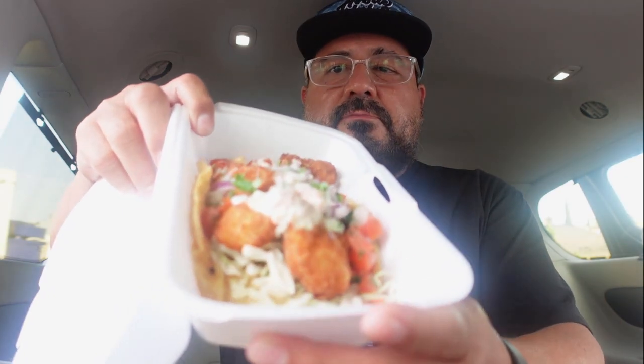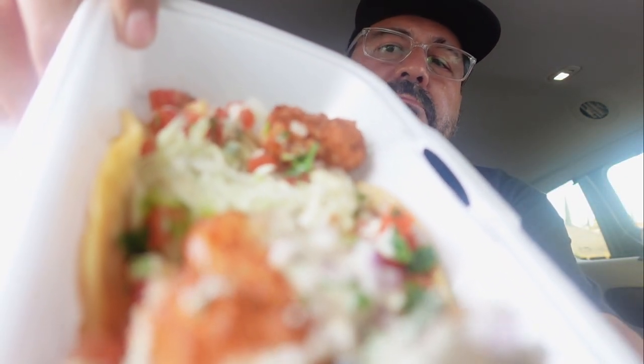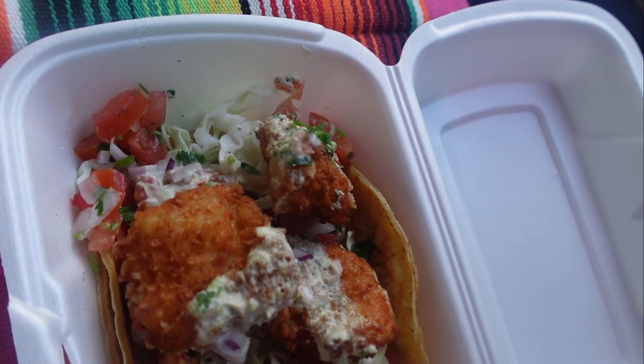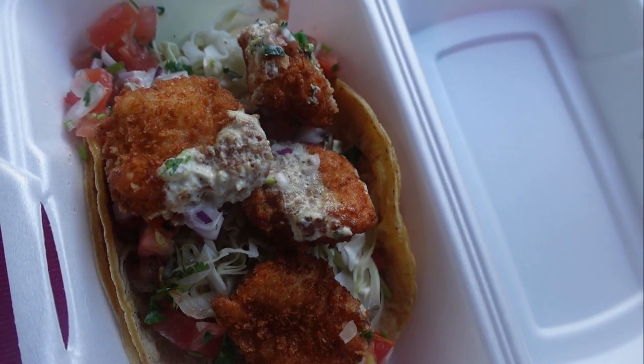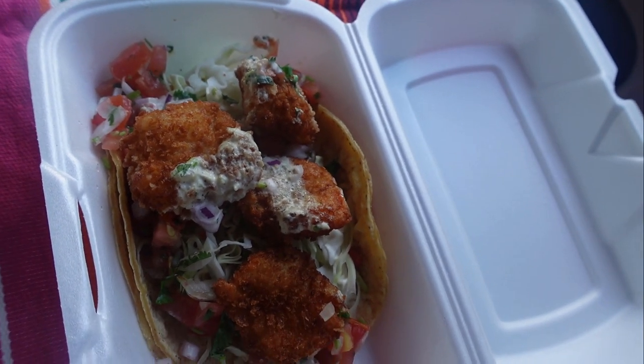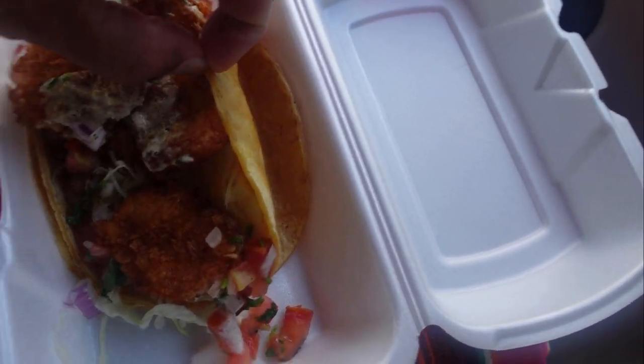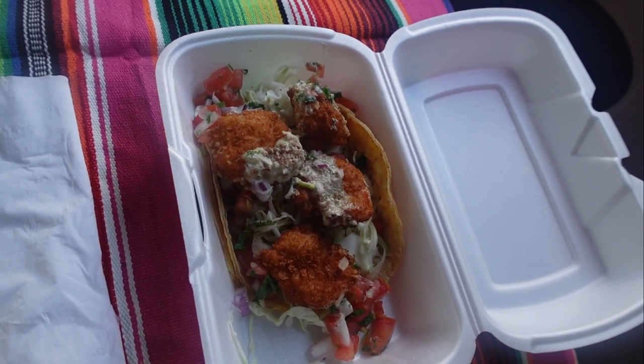Oh, this looks delicious! This is a fantastic taco. The first thing I noticed is it's been made with pre-breaded shrimp — frozen shrimp that's been pre-breaded, nothing wrong with that as long as it hasn't been freezer burned. You can see shrimp bits, and this taco is made with cabbage, pico de gallo — tomato, onions, chili, and cilantro — plus a mayonnaise sauce. It's made with two tortillas, which is good so it doesn't fall apart in your hand.